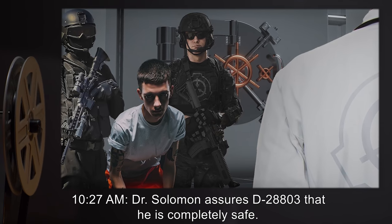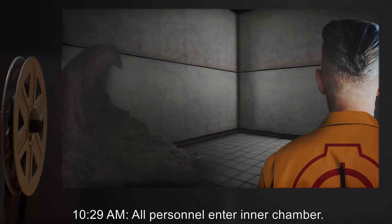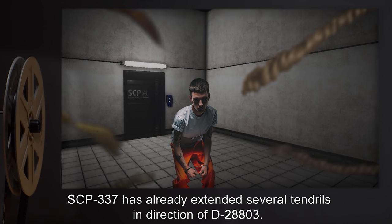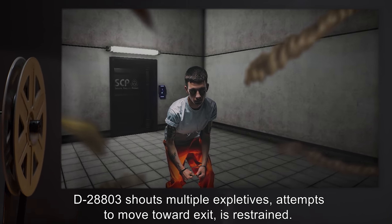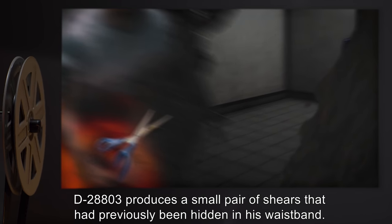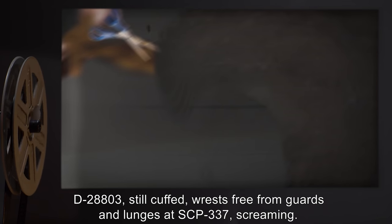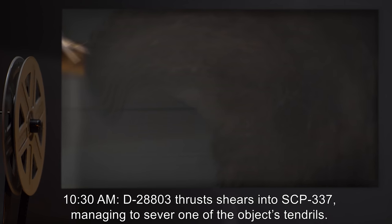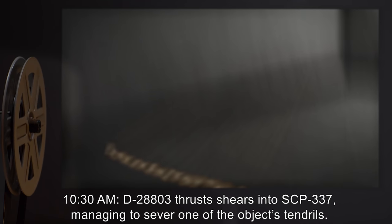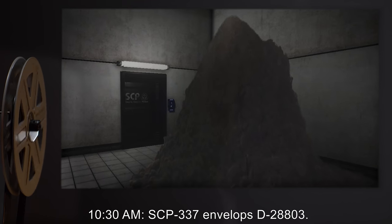10:27am — Dr. Solomon assures D-28803 that he is completely safe and firmly reminds him that his cooperation is beneficial to them both. 10:29am — All personnel enter the chamber. SCP-337 has already extended several tendrils in the direction of D-28803. D-28803 shouts multiple expletives and attempts to move toward the exit but is restrained. 10:30am — SCP-337 closes in on D-28803. D-28803 produces a small pair of shears previously hidden in his waistband. Still cuffed, he wrests free from the guards and lunges at SCP-337, screaming. D-28803 thrusts the shears into SCP-337, managing to sever one of the object's tendrils. SCP-337 recoils as if in pain.